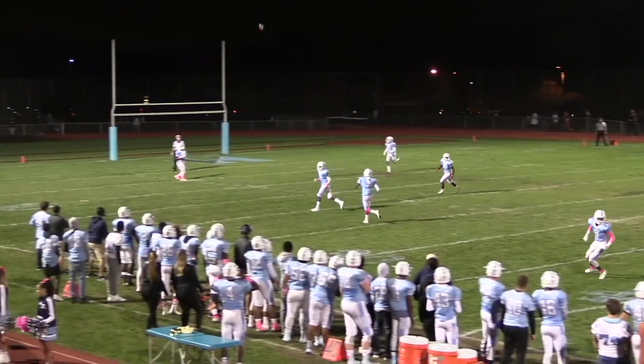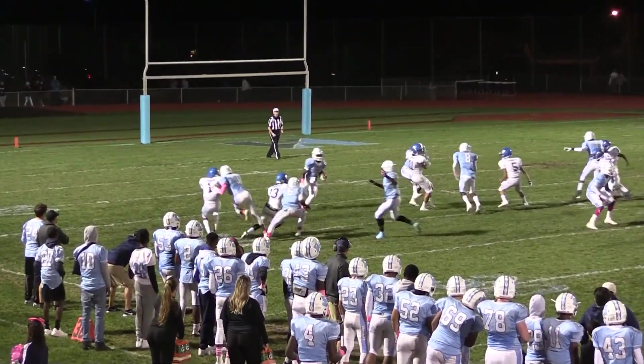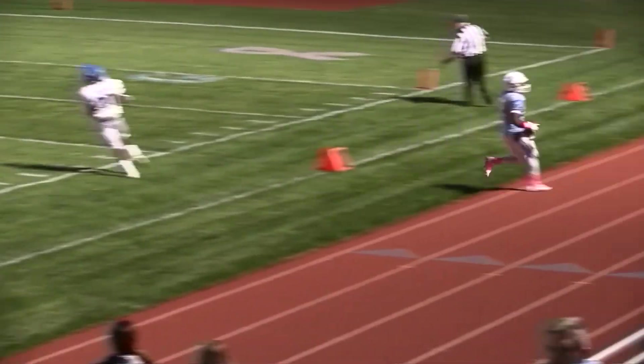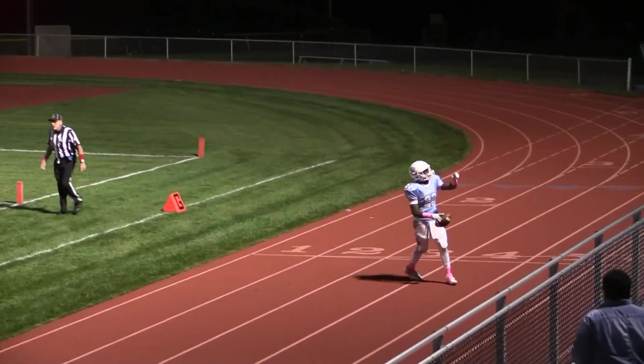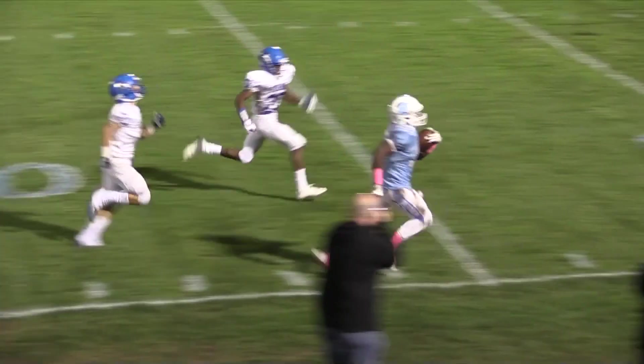This kick can be returned — this will be Martin. Just inside at one, near side return. Martin finds his seam and he might go. Martin down the sidelines. One player has a chance to catch him — that's Marquise Young — and he will catch him at about the 25-yard line. As Rob mentioned, it looked like he stepped out somewhere around the 25-yard line.